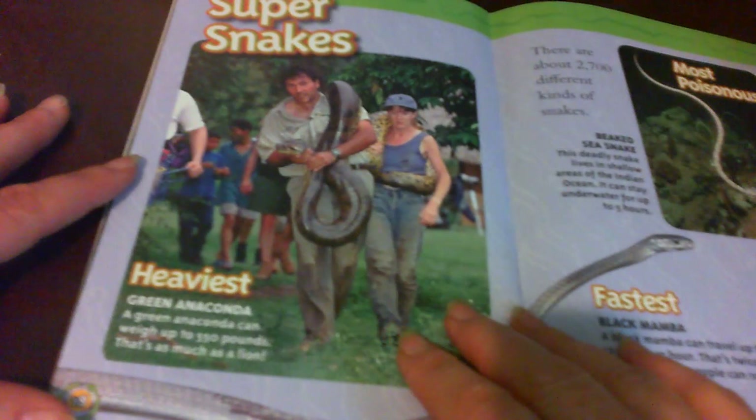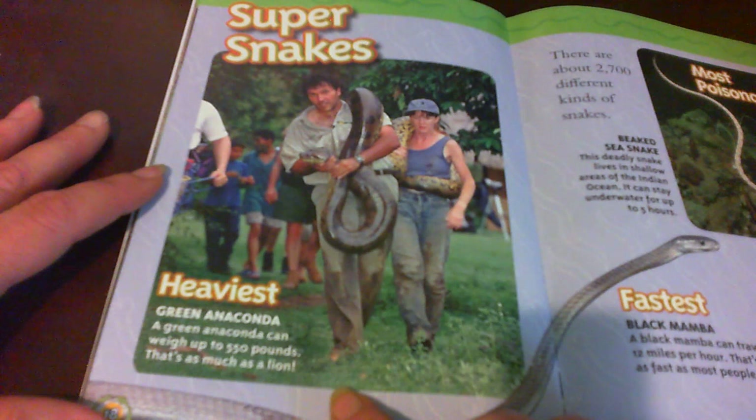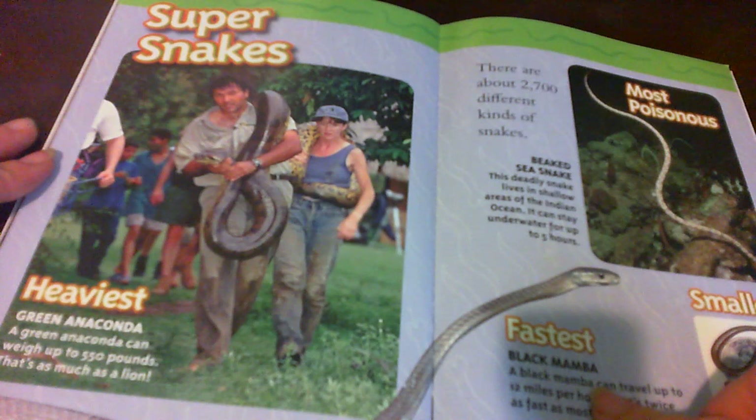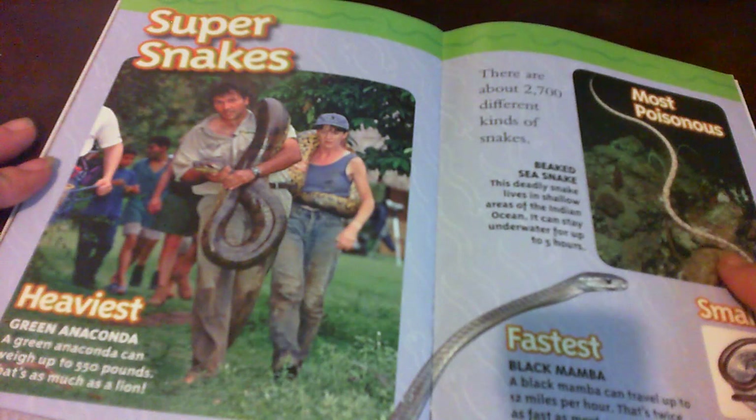Super snakes. Green anaconda: a green anaconda can weigh up to 550 pounds — that's as much as a lion. There are about 2,700 different kinds of snakes. Here's a beaked sea snake — this deadly snake lives in shallow areas of the Indian Ocean and can stay underwater for up to 5 hours.